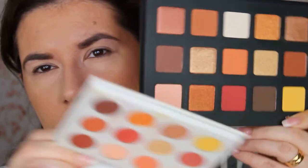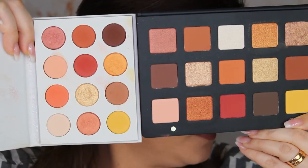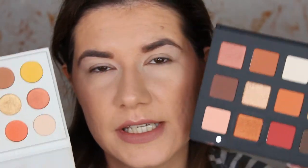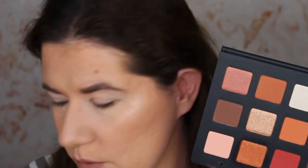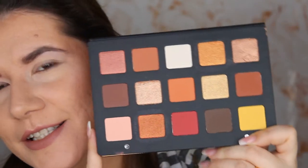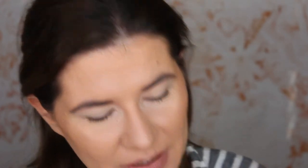And here is the ColourPop palette next to it — there is definitely a similarity. Let me know down below if you want to see a makeup look created with both, like I did last time comparing the Subculture and Revolution Iconic Division palettes. This looks stunning and I'm so excited to play with it.